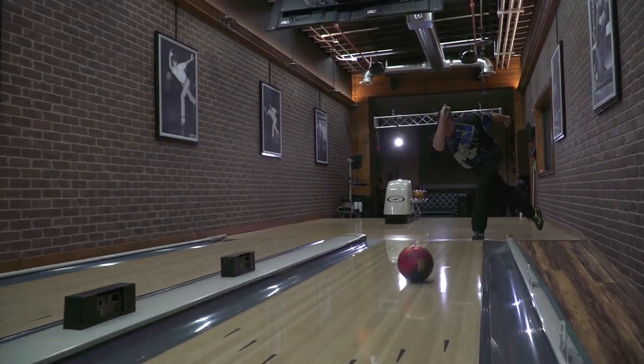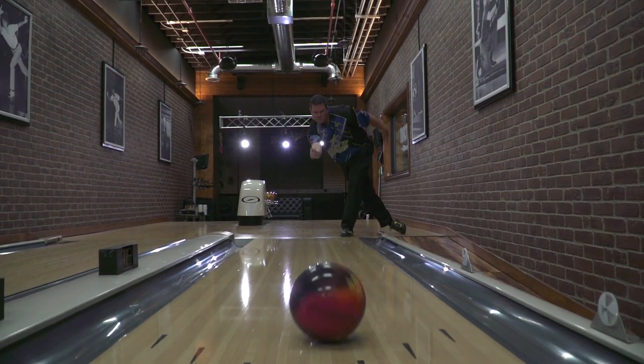Favorite bowling ball of all time? There are a few that come to mind, but the one that really sticks out is the one that helped me win Player of the Year in 2008 and 2009. That's going to be a Roto-Grip Cell Pearl. That ball was just phenomenal. I was able to use it on many, many different lane patterns. It seemed like I used that ball every week and it was the only ball I used.